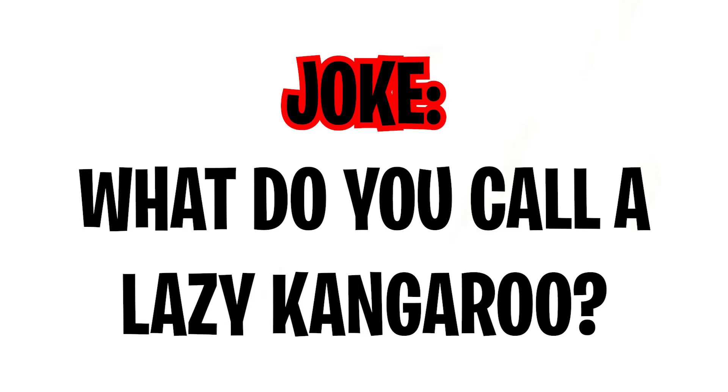If that didn't make you laugh, I have one more final one. What do you call a lazy kangaroo? A pouch potato!